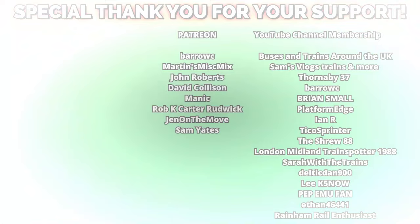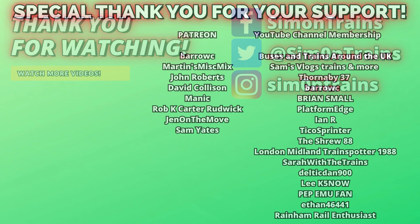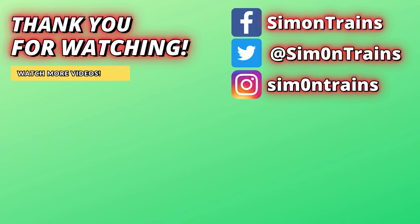I have visited every single station on the Highland Mainline, and honestly I think it was better to do it over two days than one. If you want to know a bit more about Perth station and the Dundee and Perth Railway, the video is popping up right here. Thank you to the channel members and Patreon supporters. I've been Siren Trains — thank you very much for watching. I'll see you on board the next railway journey. Honestly, I am knackered. Cheers!